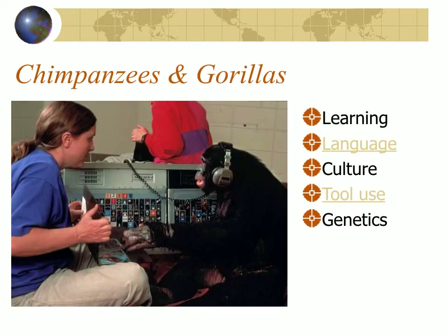The living hominoids we're most closely related to are the chimpanzees and gorillas. Like us, they have a long period of learning, a large brain, and adaptive flexible behavior. We're able to teach chimpanzees and gorillas sign language, and they can understand spoken language. Free-living groups of chimpanzees and gorillas have their own cultures — they pass things down from one generation to the next and are tool users who fashion and use simple tools. Genetics also links us; they have genes very similar, though not identical, to ours.